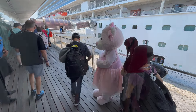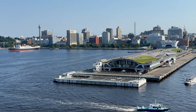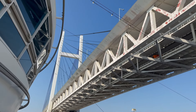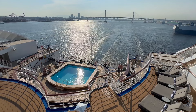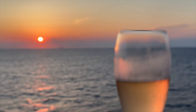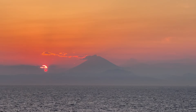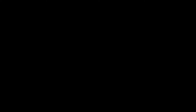The embarkation process in Yokohama was quick and easy, taking a mere 20 minutes from check-in to gangway. We spent our first hours on board unpacking, eating, and getting to know the ship, before heading up on deck for Diamond Princess's 4 p.m. departure. As we cleared the Yokohama Bay Bridge and entered Tokyo Bay, guests and staff alike partied by the Neptune's Reef Pool. As the sun began to set, we enjoyed a perfectly chilled bottle of bubbly on our balcony, watching as Mount Fuji appeared out of the haze. We took it as a good omen and a perfect start to our cruise.